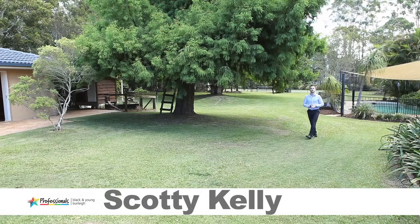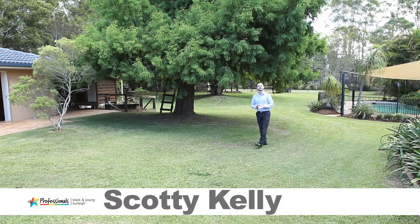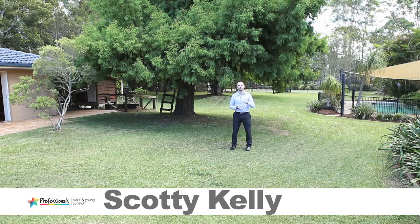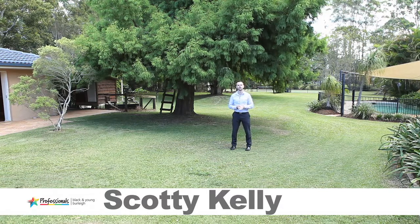Hi, I'm Scotty Kelly from the Professionals Real Estate Black & Young Burley Heads. Welcome to 15 Heather Street, Tullabudgera, a picturesque family haven — a property and a location designed to enjoy everything the ideal Gold Coast lifestyle has to offer.